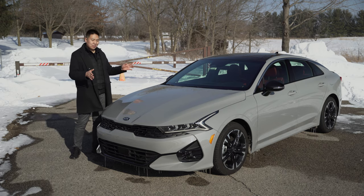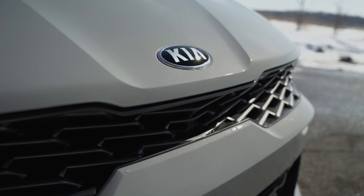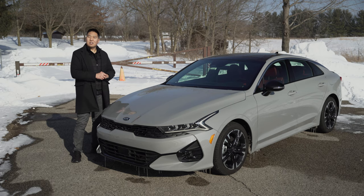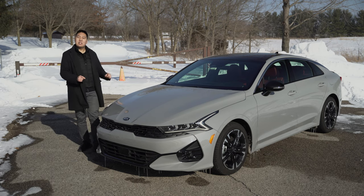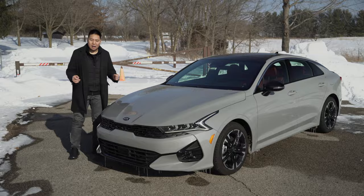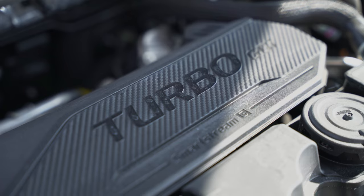One more fun fact about the K5 before we start talking about the powertrain: this is assembled in America at Kia's plant in Georgia. The engine in this K5 — this is the GT Line — is a 1.6-liter turbocharged four-cylinder.